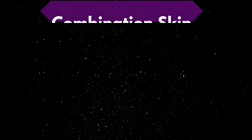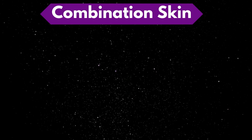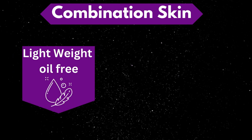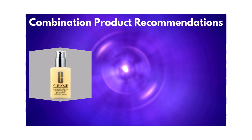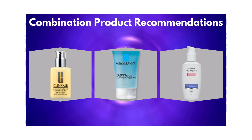Next is combination skin. Combination is a little tricky because you don't want to have one lotion for the dry area and one for the oily — that'll be counterproductive. We want lightweight, oil-free, preferably gel-based products that won't leave you feeling greasy nor dry you up. Some products would include Clinique Dramatically Different Moisturizing Gel, Toleriane Double Repair Matte Face Moisturizer, and Neutrogena Oil-Free Moisture.